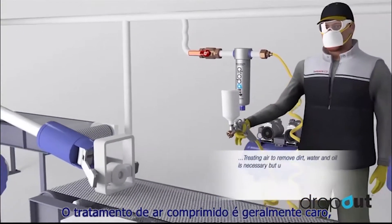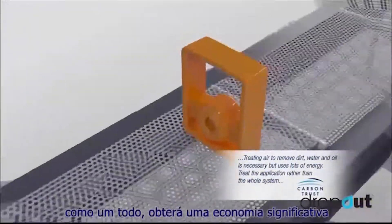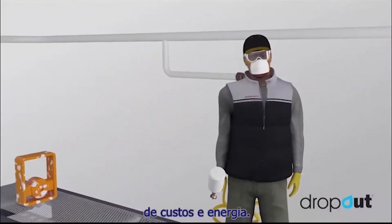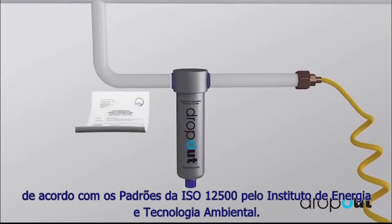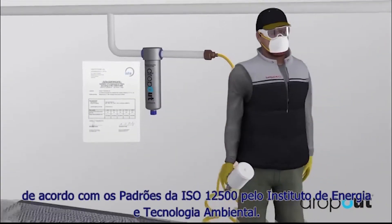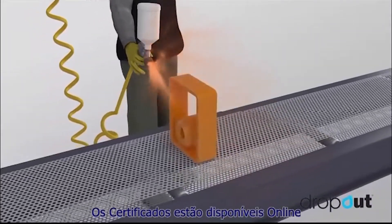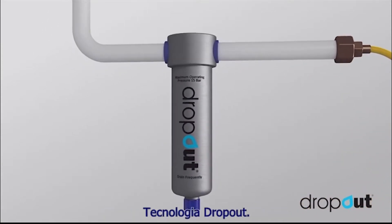Treating compressed air is hugely costly, and if you treat the application rather than the system, significant energy and cost savings can be achieved. The Dropout product has been independently tested to the ISO 12500 standard by the Institute of Energy and Environmental Technology. Certificates are available online or by contacting one of our technical team.